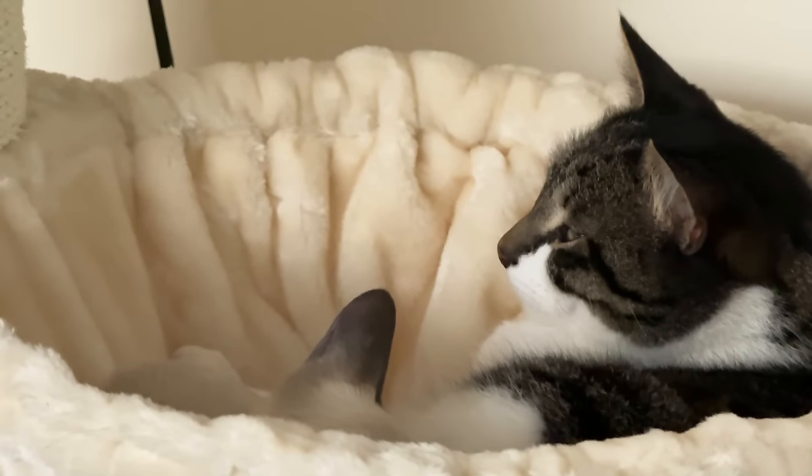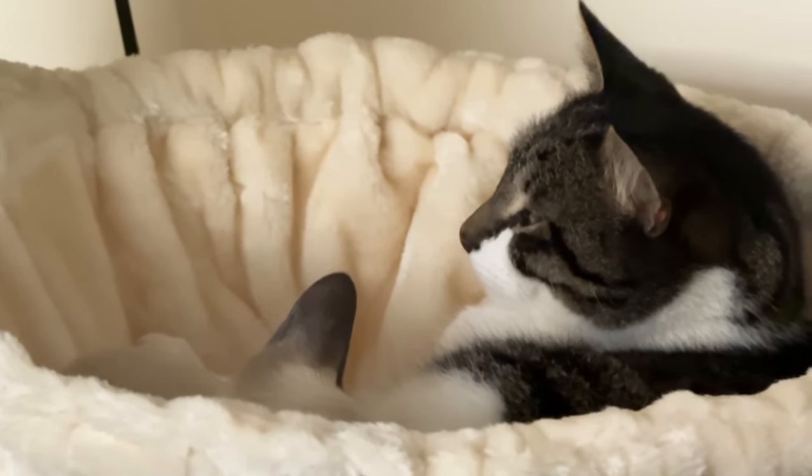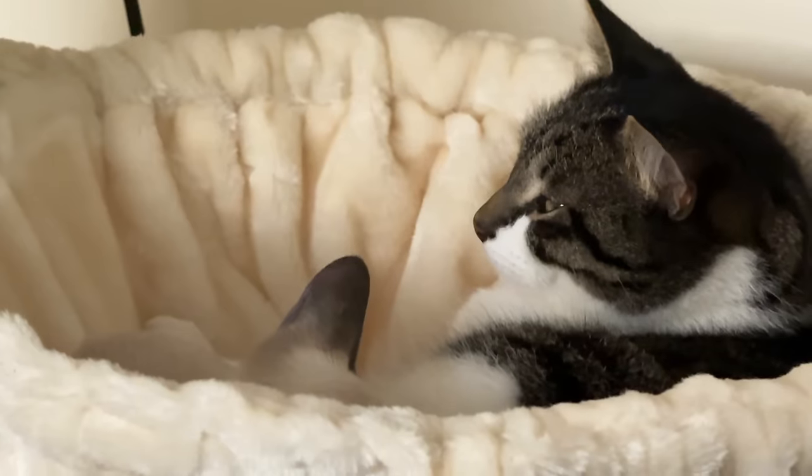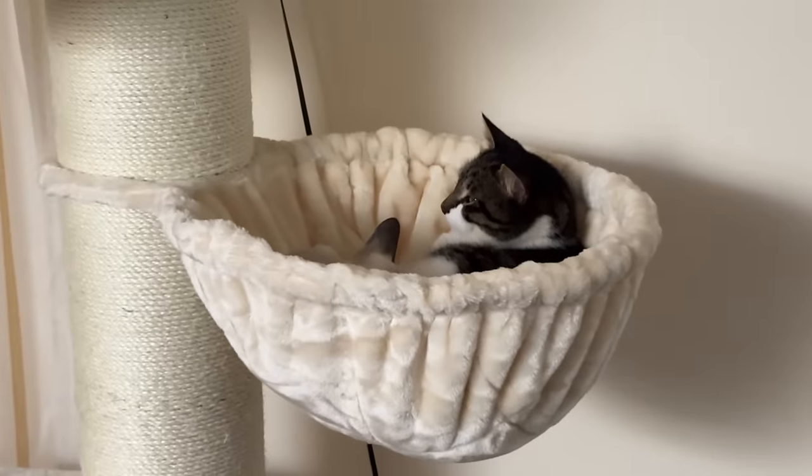Exactly one week after they met, Akira climbed into the basket with Floki and fell asleep. Although Floki didn't stay for long, it was such a heart-melting moment.